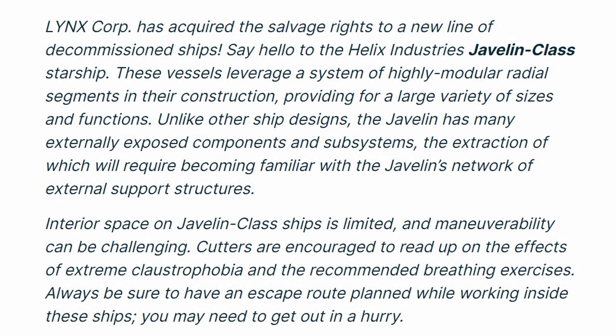LynxCorp has acquired the salvage rights to a new line of decommissioned ships. Say hello to the Helix Industries Javelin class starship. These vessels leverage a system of highly modular radial segments in their construction, providing for a large variety of sizes and functions. Unlike other ship designs, the Javelin has many externally exposed components and subsystems, the extraction of which will require becoming familiar with the Javelin's network of external support structures. Interior space on Javelin class ships is limited and manoeuvrability can be challenging. Cutters are encouraged to read up on the effects of extreme claustrophobia and the recommended breathing exercises. Always be sure to have an escape route planned while working inside these ships. You may need to get out in a hurry.